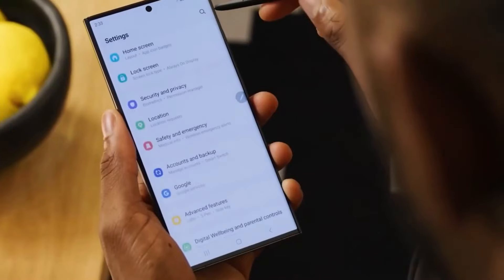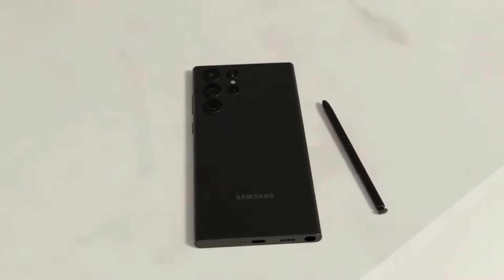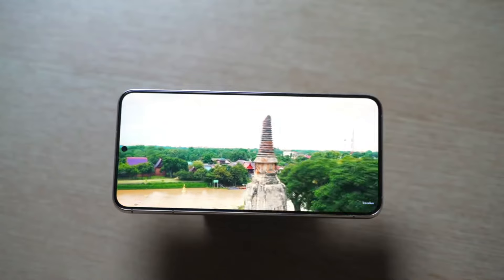These upcoming devices are being dubbed as AI-phones, showcasing Samsung's strong emphasis on integrating artificial intelligence capabilities. Leaked marketing materials reportedly from Samsung and shared by Evan Blass via 9to5 Google provide insights into some key features of the S24 series.